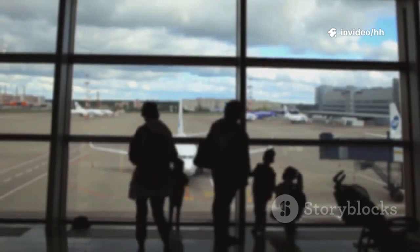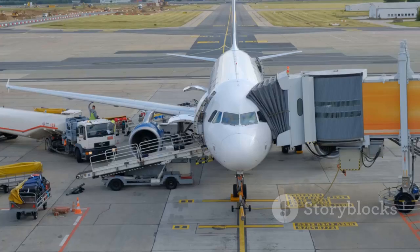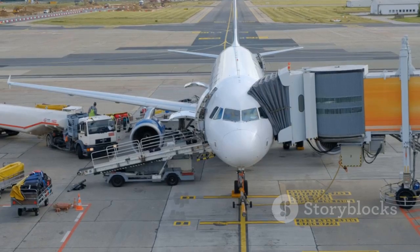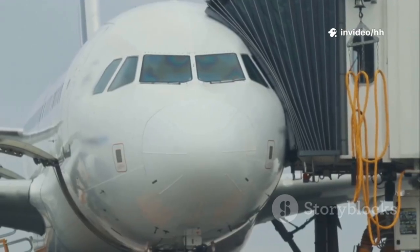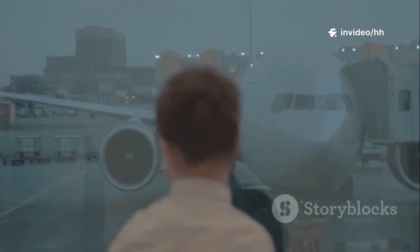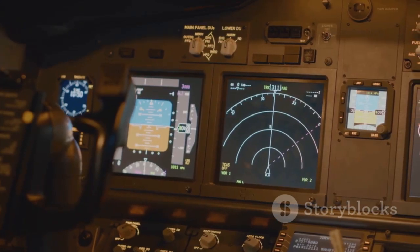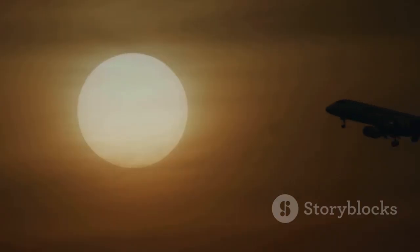For spotters, these details turn every airport visit into a rewarding game. You're not just seeing a plane — you're recognizing a design language and a philosophy. Next time you're at the airport, look for the flat lines of Airbus and the slanted windows of Boeing. Once you see it, you'll never unsee it. It's a small detail that opens up a whole new world of appreciation for aviation. Happy spotting, and see you in the skies!